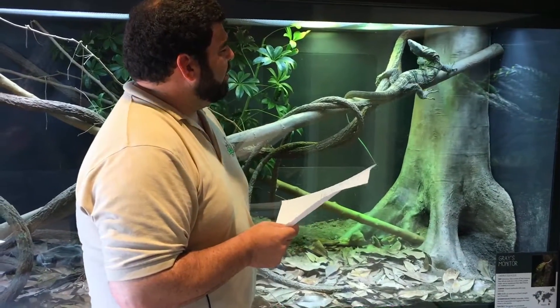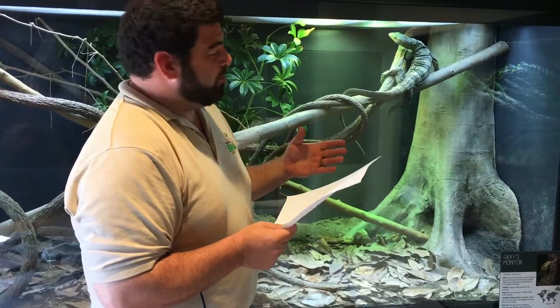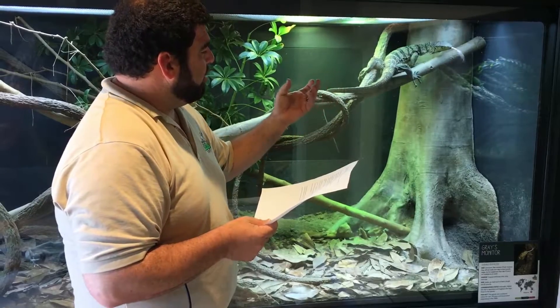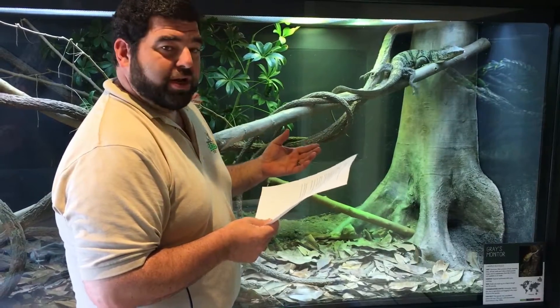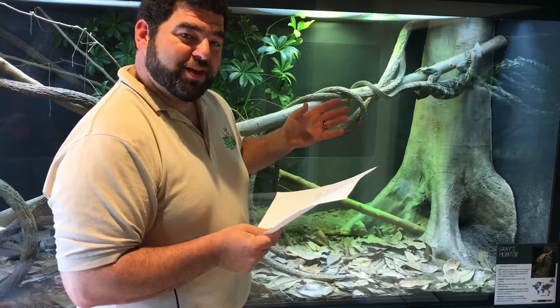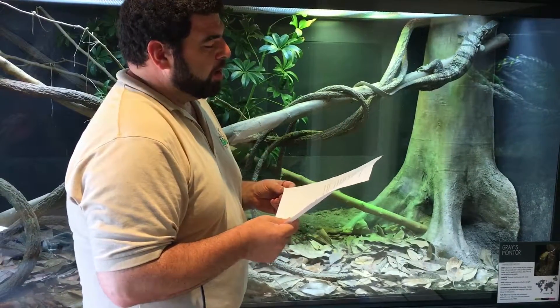Some of the distinguishing characteristics — there's not really a whole lot of them. Males end up getting bigger, and sometimes as adults you might see a larger tail base, but there really aren't a lot of characteristics you can see until they become adults. So this one, we don't really know what it is yet, so we're going to have to wait and see as it gets bigger.